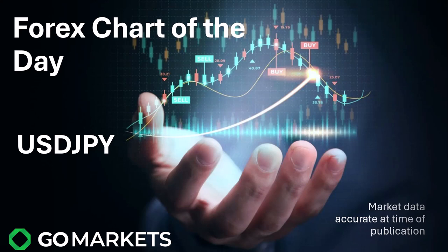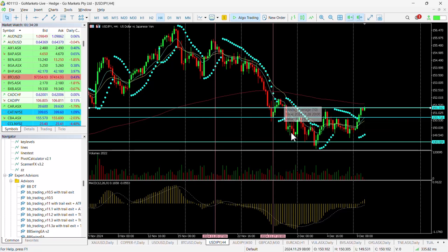We have chosen a forex chart of the day for today. It is early in the Asian session but we're seeing some interesting price action in the USD/Japanese yen, which is of note. Let's have a look at the chart right now. You can see here we've got a technical double bottom potentially forming on the four-hourly chart.